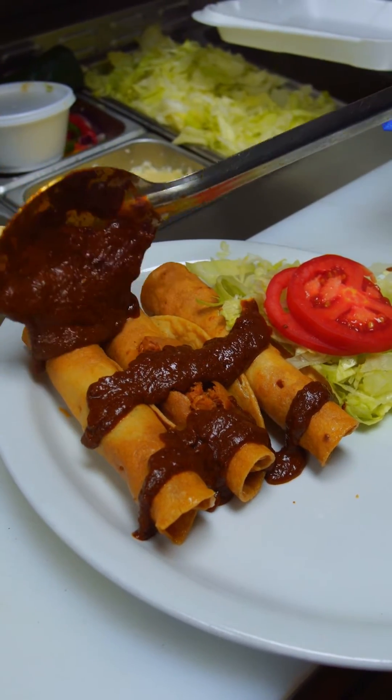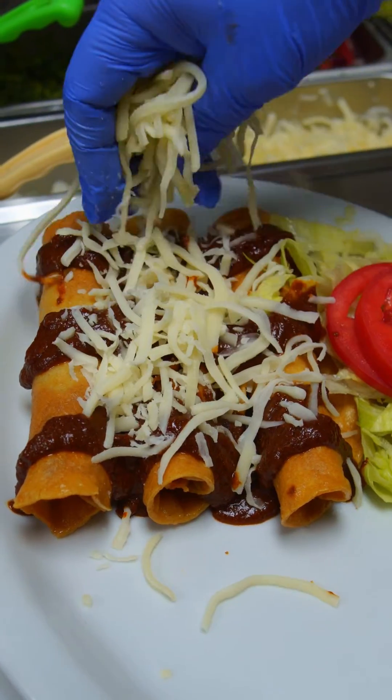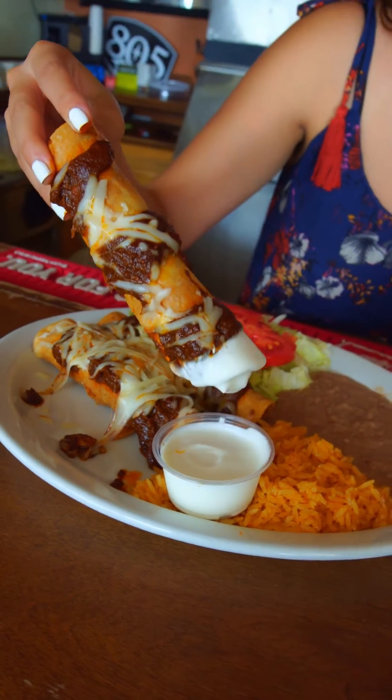It is just so fresh. It tastes so good. The pollito is nice and crispy from the outside and there's bits of really juicy pieces of pollito in there.